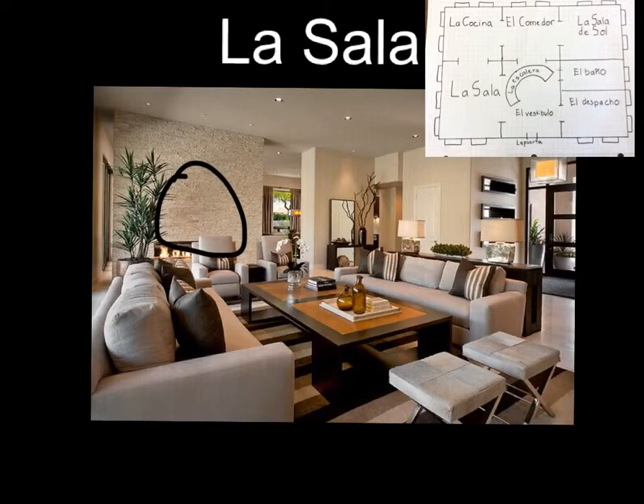La sala tiene una mesa de centro de madera. Las paredes y el cielo son castaño claro, crema y blanco.